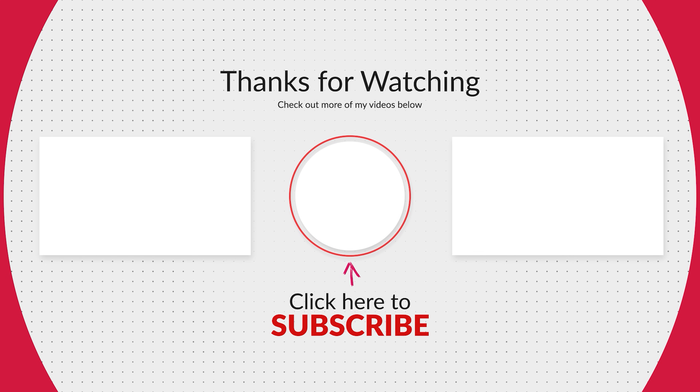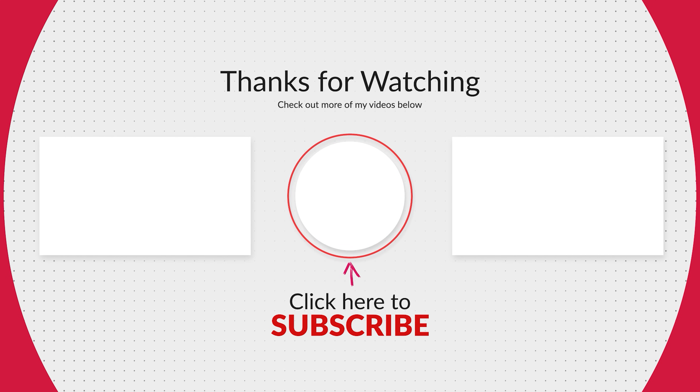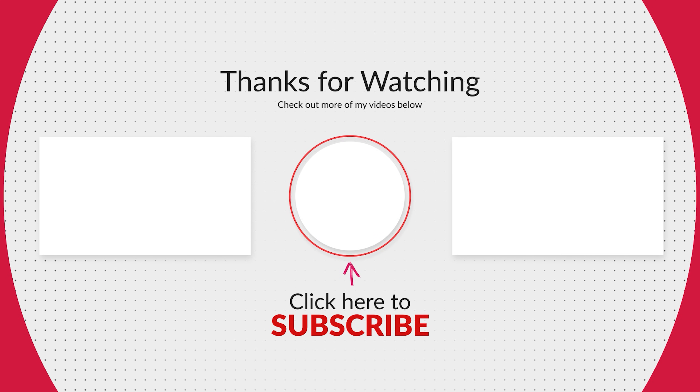Thank you so much for watching. Please consider liking this video, checking out my other videos, and subscribing to my channel. Take care!